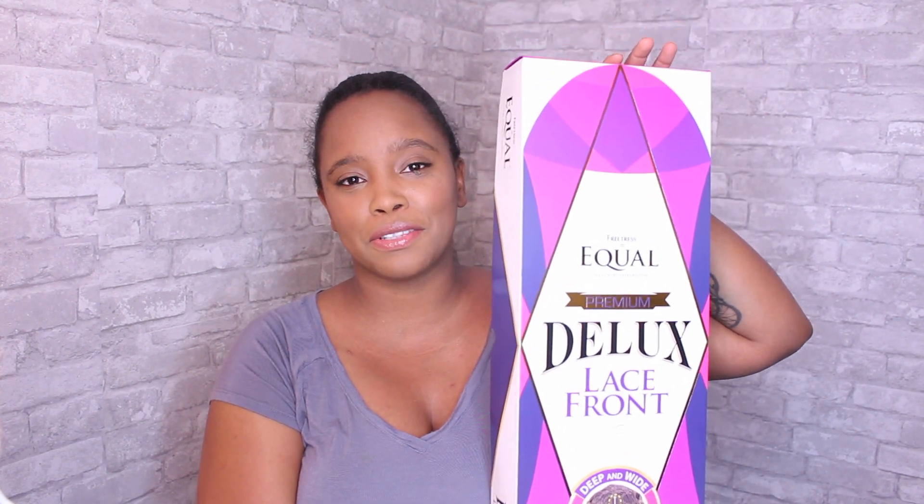Hey loves, I'm back to do another wig review for you guys — this is a company review. I was asked by the company S&G to do a review on their new wig that just came out, which is Cameron. Of course I said yes, so I went ahead and got it in the number one B color. This is the box — I got it over the weekend and I'm super excited to do this review.